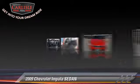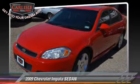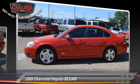Comfort and convenience features include powered door locks, leather seats, and heated seats. Give us a call to schedule your test drive today.